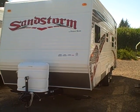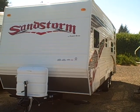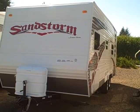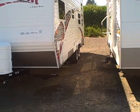Hi, this is Bob with Gibbs RV. Today we're looking at a 2009 Sandstorm toy hauler. Sandstorm is made by Forest River, manufactured in California — a Warren Buffett held company. Very financially secure.